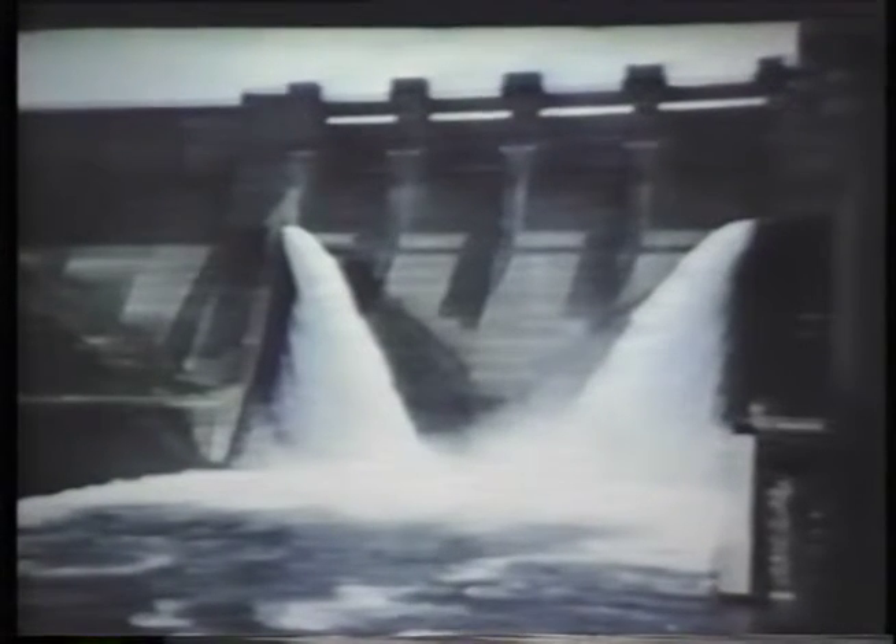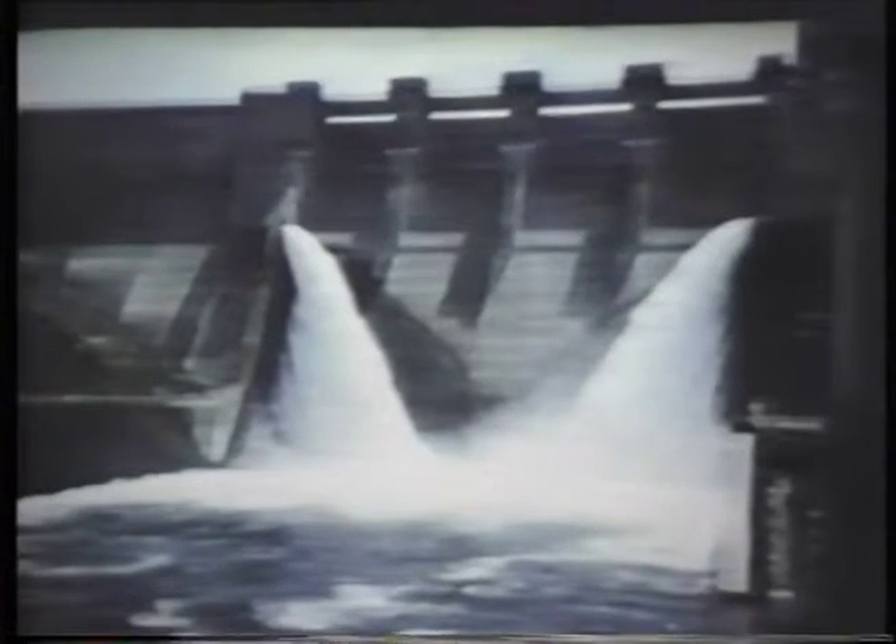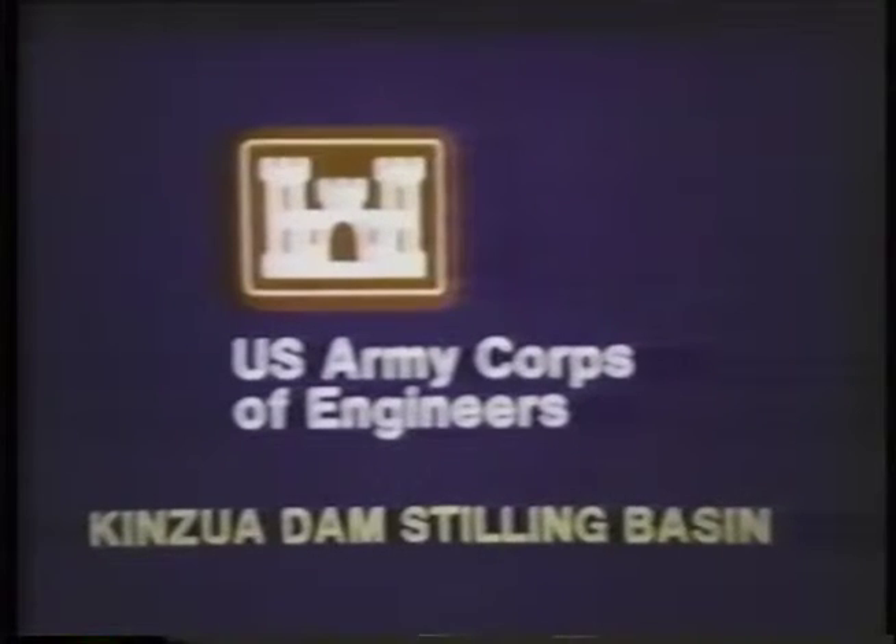Elborg Technology Company presents the story of MSAC microsilica additives and the concrete used to repair the Kinzua Dam's stilling basin. This ultra-high-strength flowing concrete was used to repair the stilling basin at the Kinzua Dam in the Allegheny Valley in northern Pennsylvania in October and November 1983. I'm Mark Luther, project engineer for Elborg Technology Company. The U.S. Army Corps of Engineers is the federal agency responsible for maintaining the nation's waterways, and the Kinzua Dam and its stilling basin is one of its responsibilities.